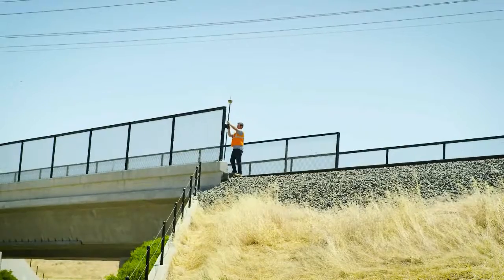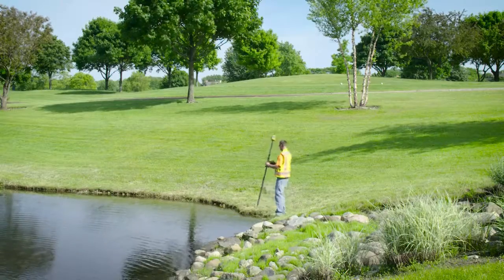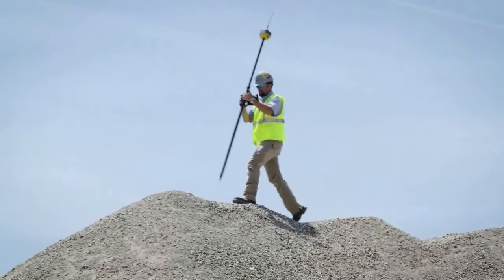Topcon's HyperHR — leading edge technology that fits in the palm of your hand. Never has such a small and lightweight receiver been so tough yet so versatile. Start maximizing your productivity today.